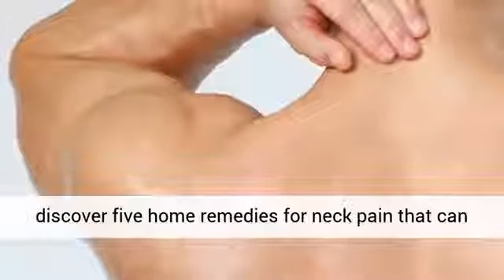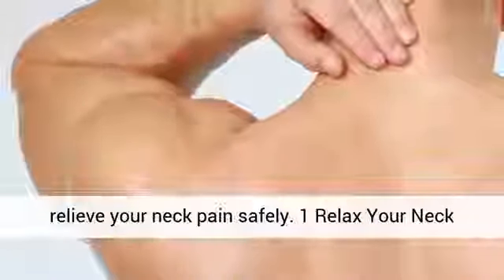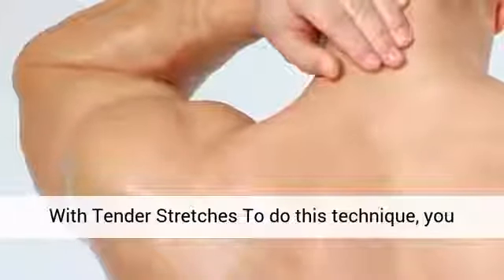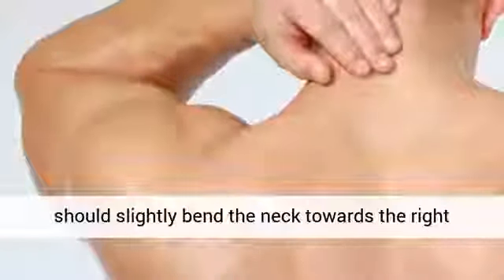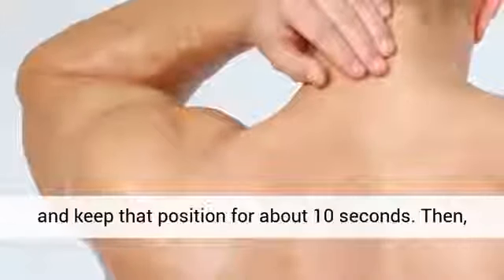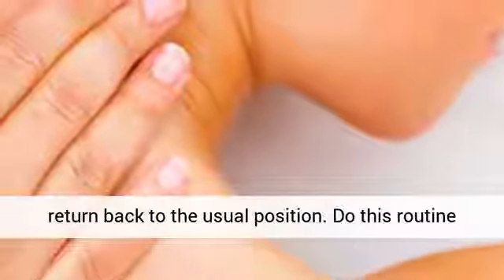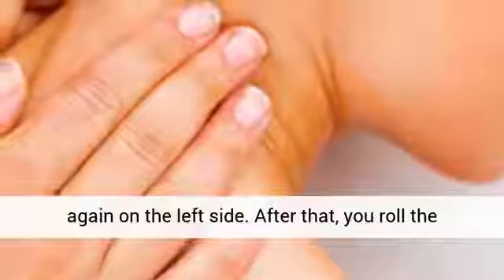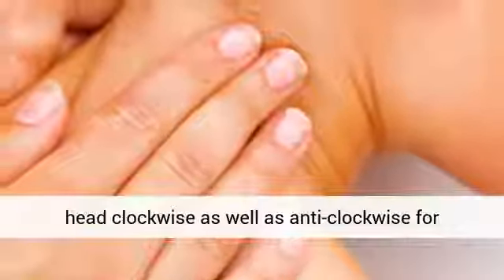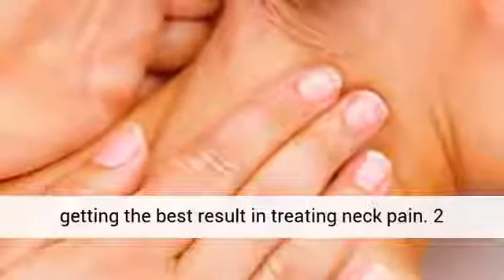Here you will discover 5 home remedies for neck pain that can relieve your neck pain safely. 1. Relax your neck with tender stretches. To do this technique, slightly bend the neck towards the right and keep that position for about 10 seconds. Then return back to the usual position. Do this routine again on the left side. After that, roll the head clockwise as well as anti-clockwise for the best result in treating neck pain.